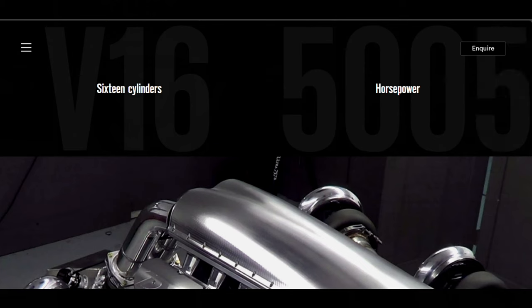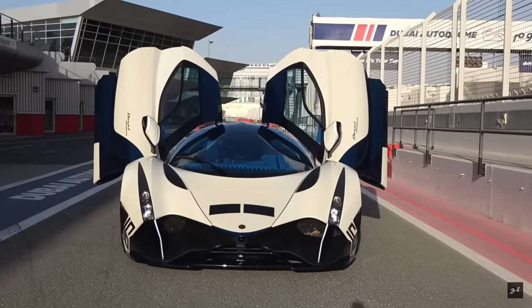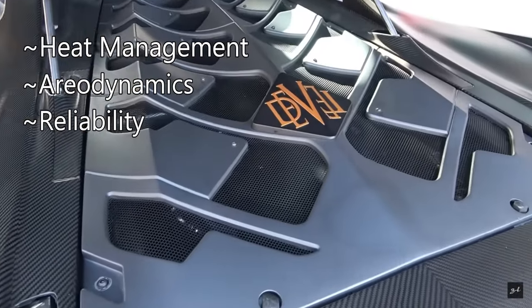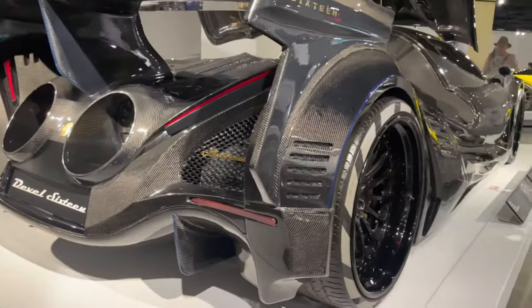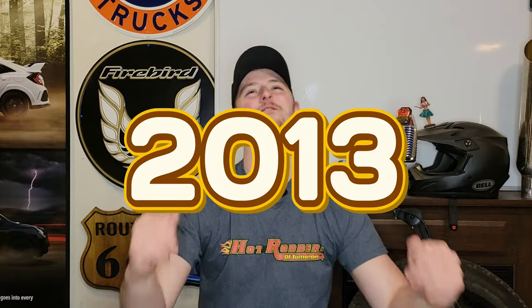At such crazy numbers, things like heat management, aerodynamics, and reliability under extreme conditions become almost impossible challenges to tackle. Even simple components like tires and brakes start to become an issue when you're pushing this much power. Despite all these challenges, by 2013 they finally had their very first prototype.